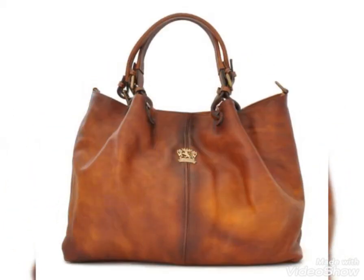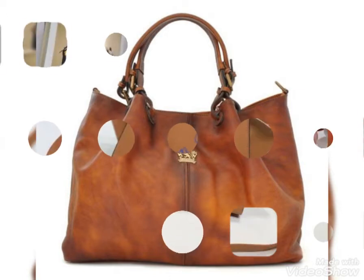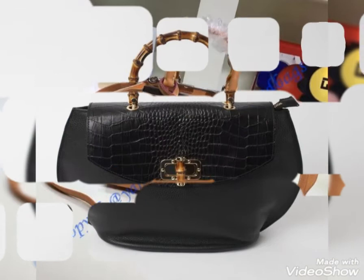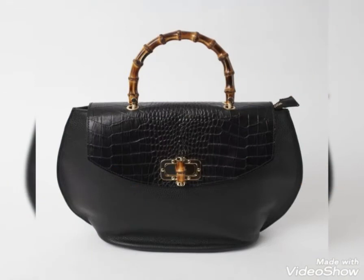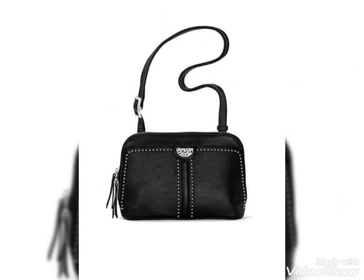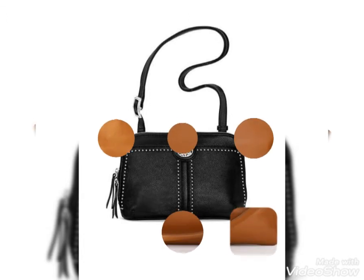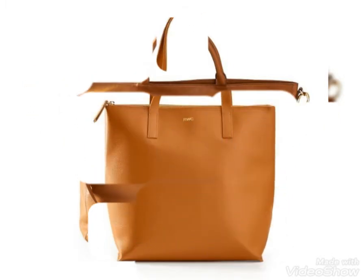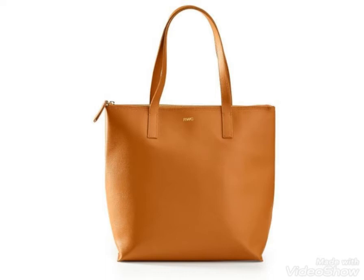These leather handbags are very beautiful — you can carry them easily everywhere. These designs are the most beautiful and fascinating, and the colors are very beautiful. You can carry these handbags at the office, dinner functions, and different occasions.